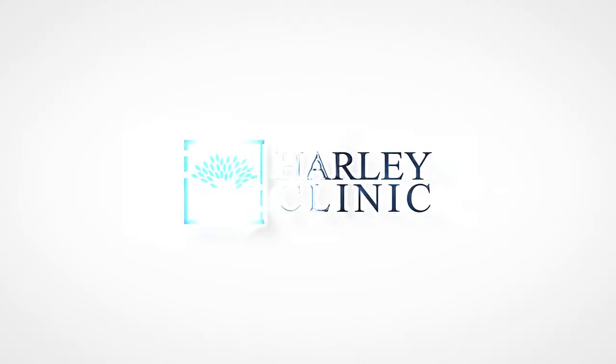Hi, Dr. Riaz Agha here at Harley Clinic on Harley Street. I want to talk about BIA-ALCL — that is breast implant associated anaplastic large cell lymphoma.